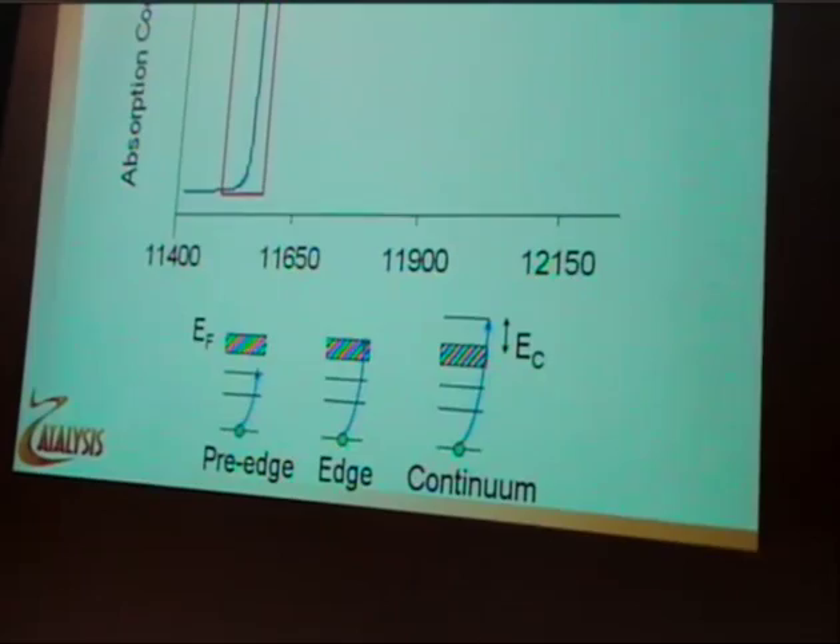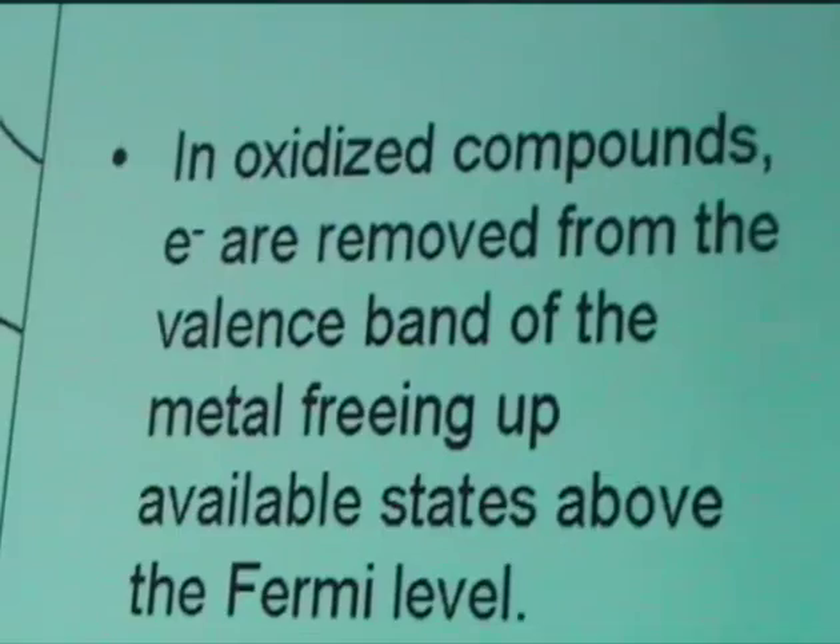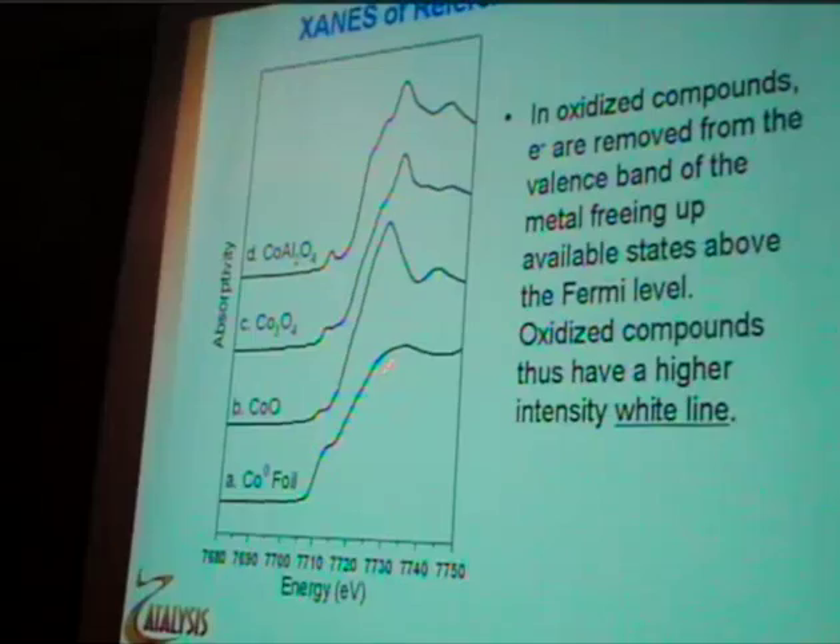These are the first XANES reference compounds. For oxidized cobalt compounds you have this high-intensity feature called the white line. Essentially, oxygen is removing electrons from the valence band, freeing up available states above the Fermi level, so the probability for scattering goes up because you have more parking places for the electron. And this is the reduced cobalt — you can see it has a very low white line.